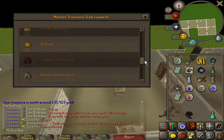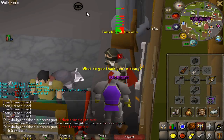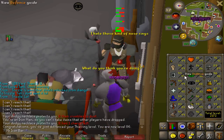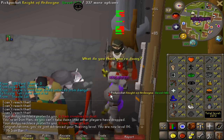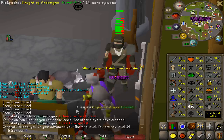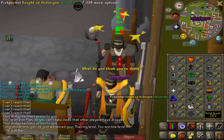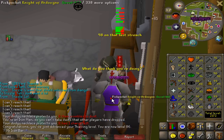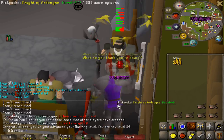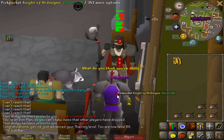It's getting kind of filled, maybe a third of the way. 86 thieving guys! I love the Ardy knights - they're so good. I'd say they're too good, but can't really complain about being too good right now because I'm still leveling. Five more levels to go for 91, but I think I should be able to wrap up this thieving grind by next week. It's pretty nice to do this while I'm reading homework assignments.